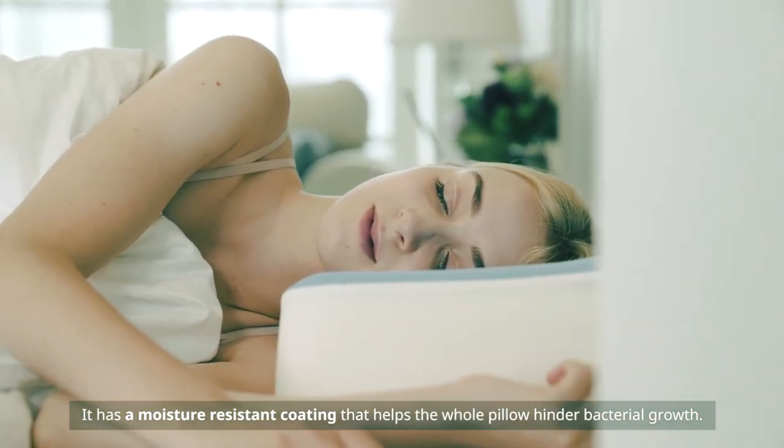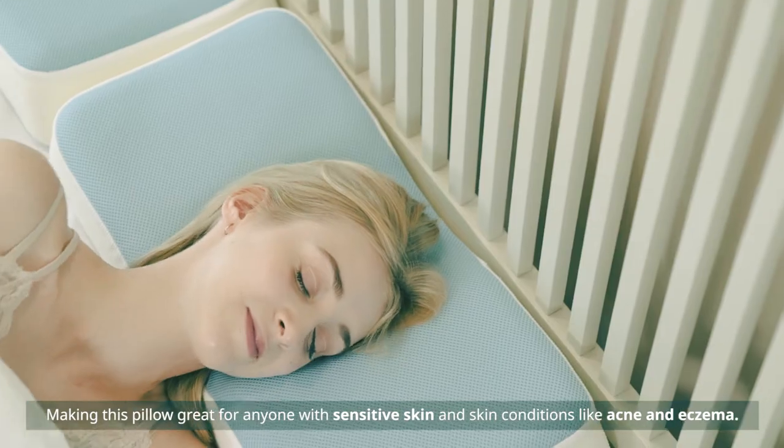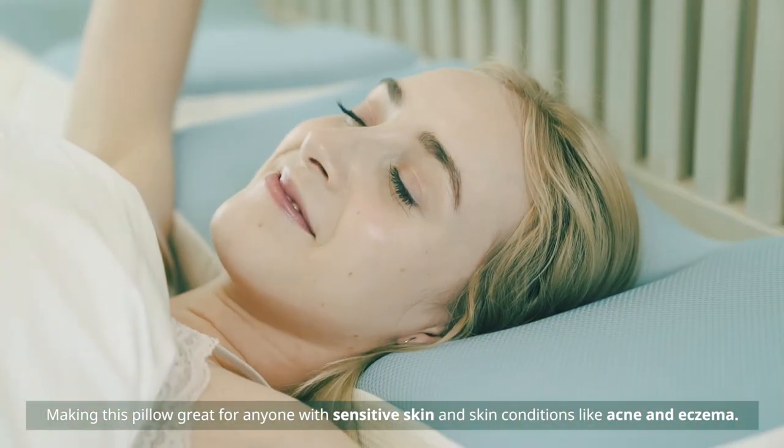It has a moisture-resistant coating that helps the whole pillow hinder bacterial growth, making this pillow great for anyone with sensitive skin and skin conditions like acne or eczema.